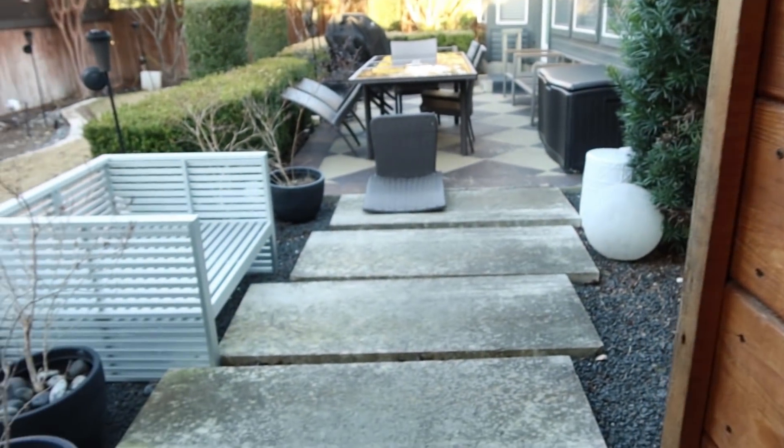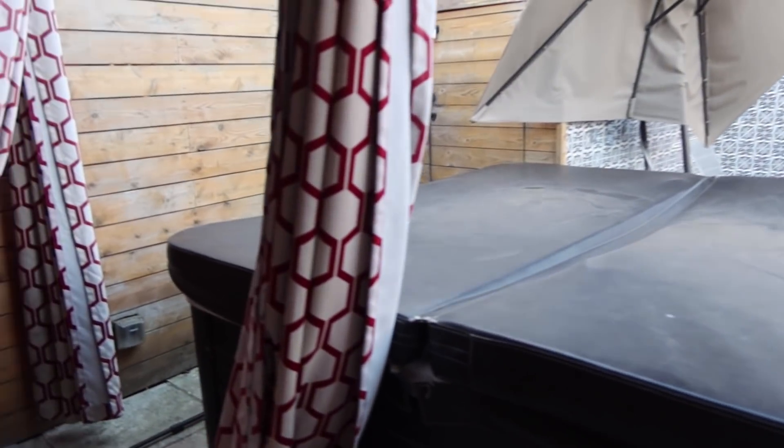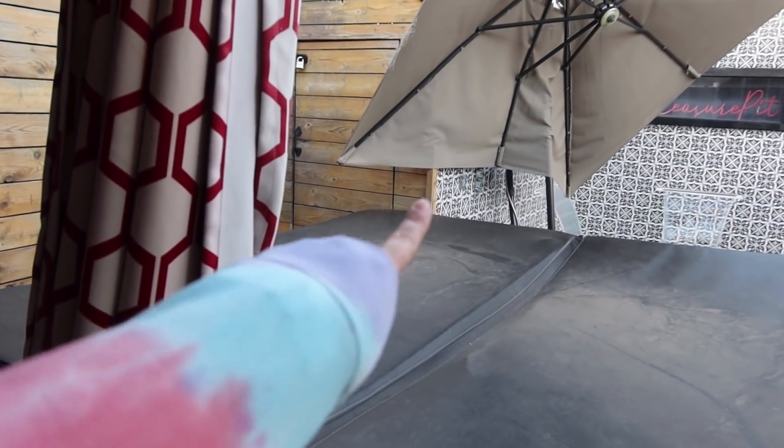There's an outdoor shower somewhere out here too — it looks like it's behind this structure. I can see the pieces for it. Interesting setup.